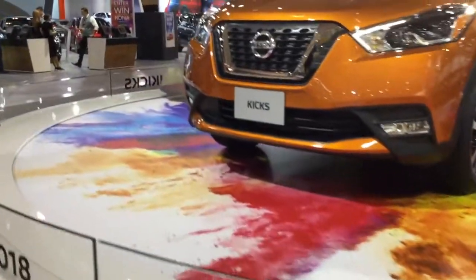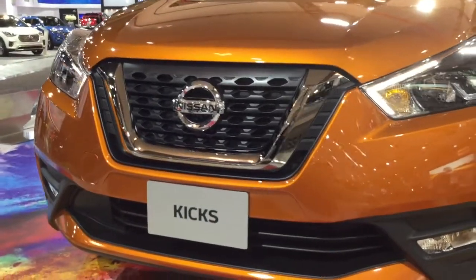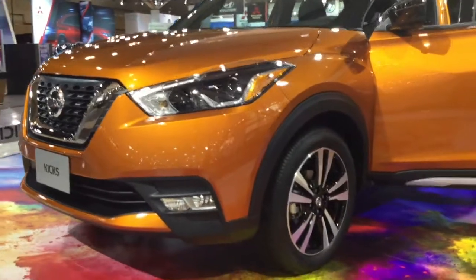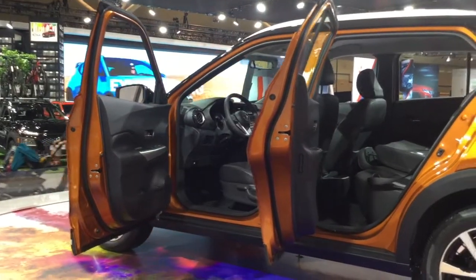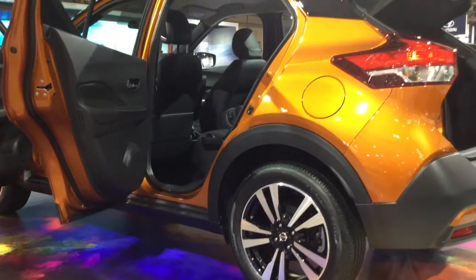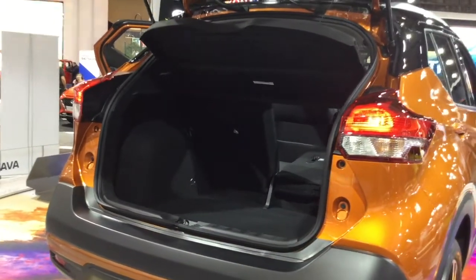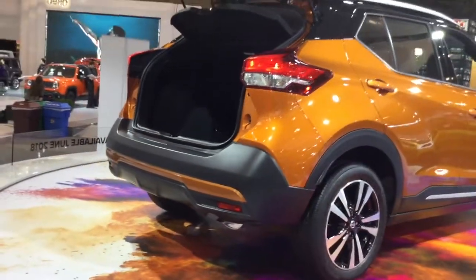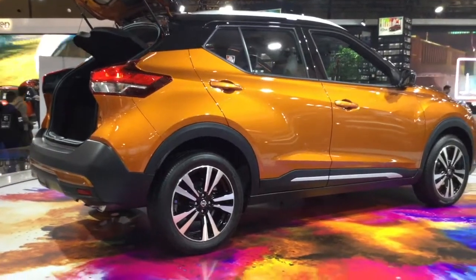Speaking of SUVs, with all the automakers looking to capitalize on North America's transition from sedans to SUVs, Nissan's lineup makeover has been the most rapid. With the addition of the Qashqai last year and now the Kicks, Nissan now offers no less than five SUVs in its lineup. And even though it's small — I'm thinking Mini Murano — the 1.6-liter engine delivers 125 horsepower and 115 pound-feet of torque.